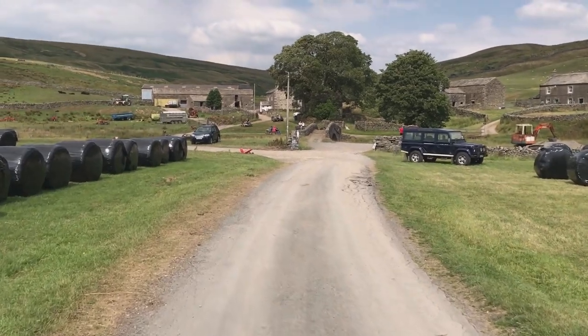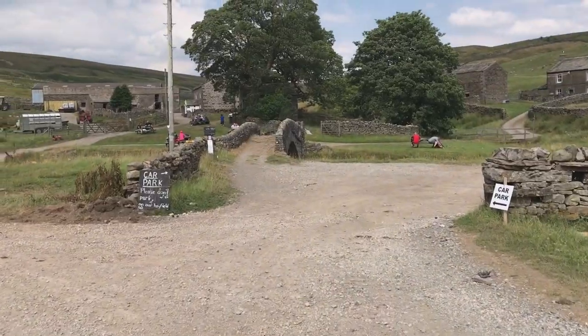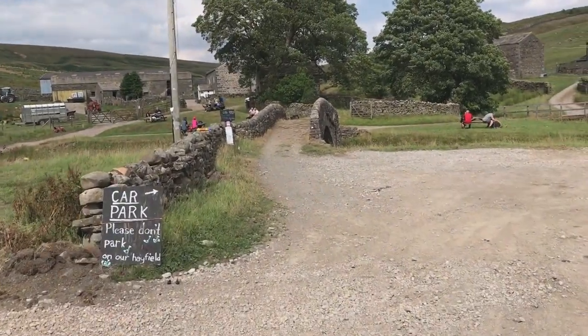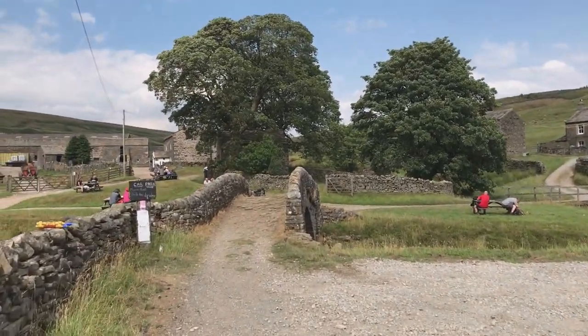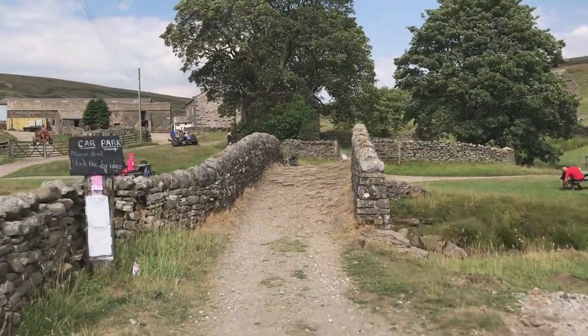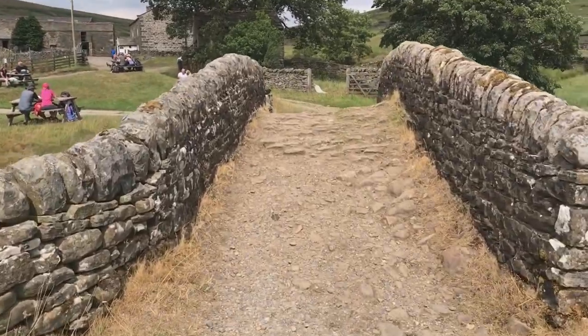Talking of feed — afternoon tea, scones, jam and cream. Look how many people are here. In coast-to-coast terms, this is choc-a-bloc. I've never seen so many people on the entire walk and I'm on day six. I'm not stopping, I'm afraid — I'm very done — because I may stop at Keld. There's only about another two or three miles. So we'll just go up over this bridge.